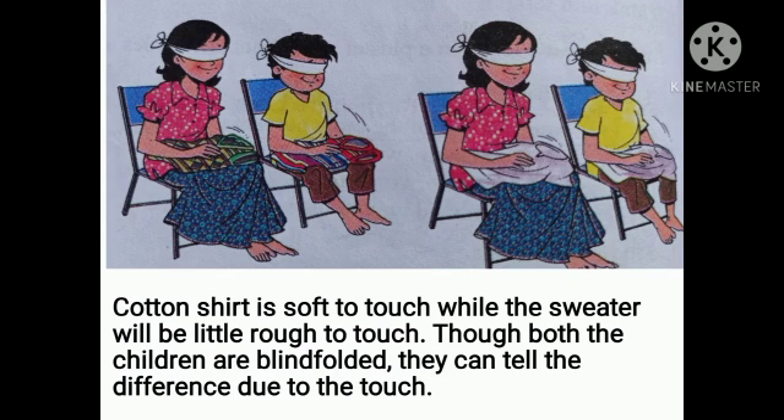Now see this — both of them are blindfolded, but they can tell which is a woolie sweater and which is a cotton shirt. How do they do that? Cotton shirt is soft to touch, while the sweater will be a little rough to touch. Though both children are blindfolded, they can tell the difference due to touch.